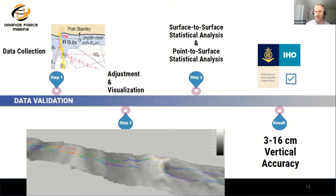One of the outputs we saw was that our equipment can actually achieve between 3 and 16 centimeter vertical accuracy, depending on the nature of the sensors and the effectiveness of the IMU. The good news is we're getting pretty close to IHO Order 1A, which is sort of the goal and objective for our project.